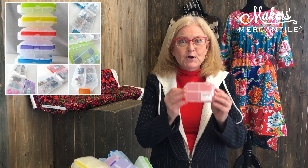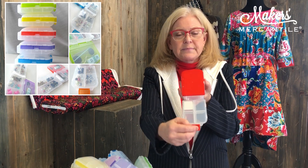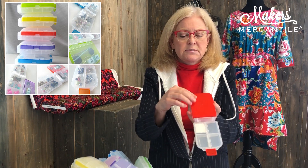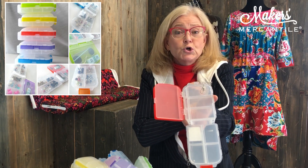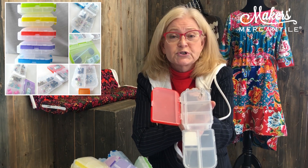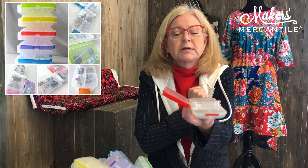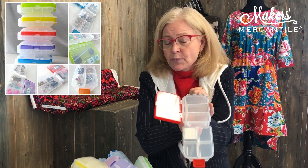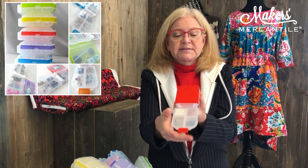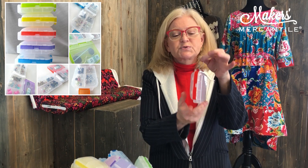Item number three: we have our great snap-and-go cases back in stock. They open up and have four compartments — one large compartment and then three compartments there. Whether you have stitch markers, sewing pins, buttons, jewelry if you're traveling, or vitamins — I have one in my purse. Lots of different things you can use it for, and it's a great deal with a little chain so you can hook it on to something as well.